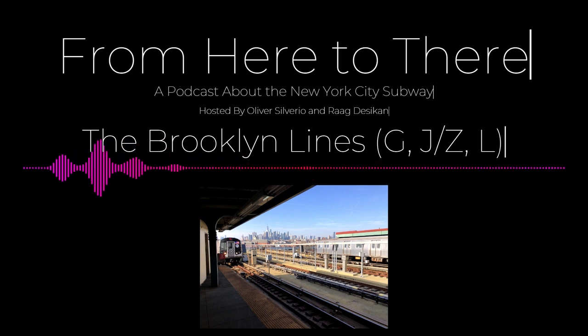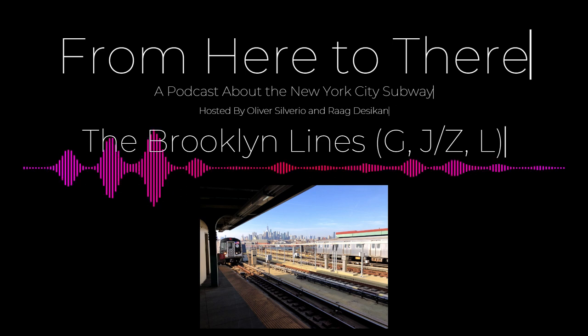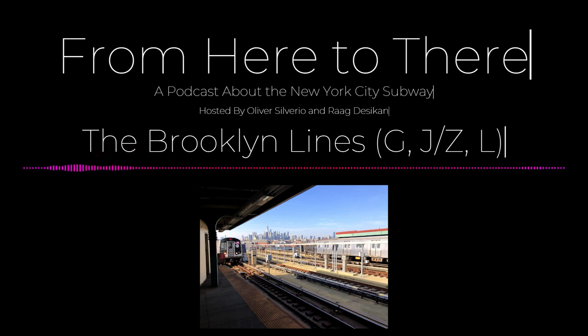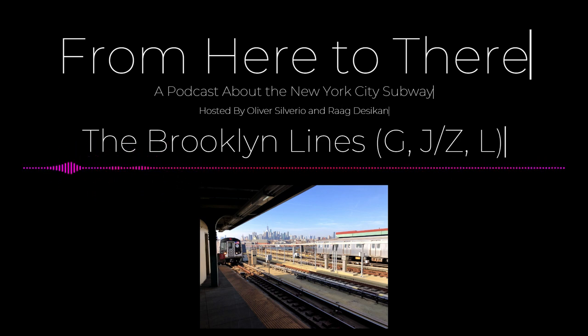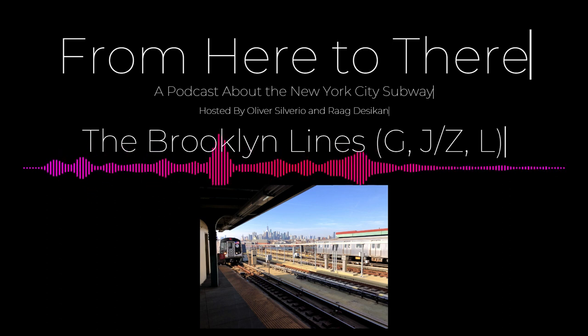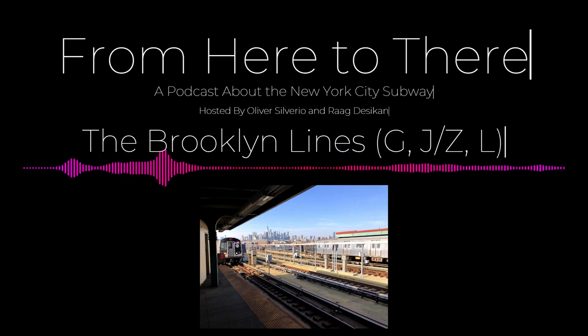Moving on to the J and Z trains — the first thing to mention is that the alleged namesake of Jay-Z came from the names of these trains, because he actually grew up in the area around these lines. The first station on this line is Broad Street Station. It's very close to the New York Stock Exchange, which is an impressive building and great for photographs.